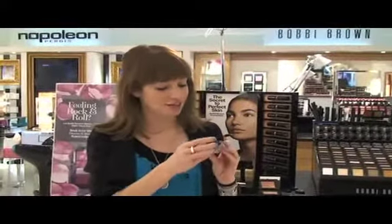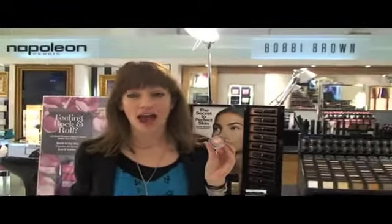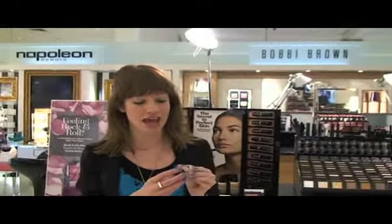Also in the range are some fantastic long wear metallic eyeshadows. This is one of my favourite colours - it's a beautiful dusky pink. You can wear it on your eyes or on the contours of your cheeks, and long wear means that you can put it on and no matter how hot it is or if you go to the beach, it's guaranteed to stay.